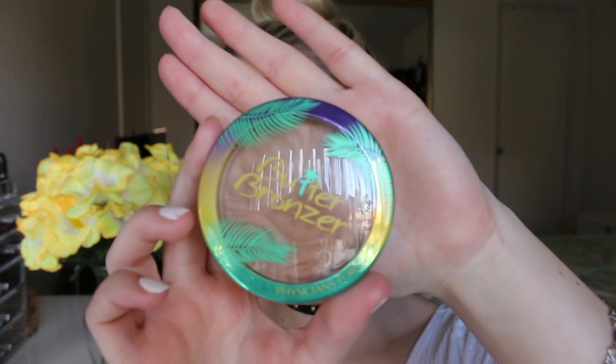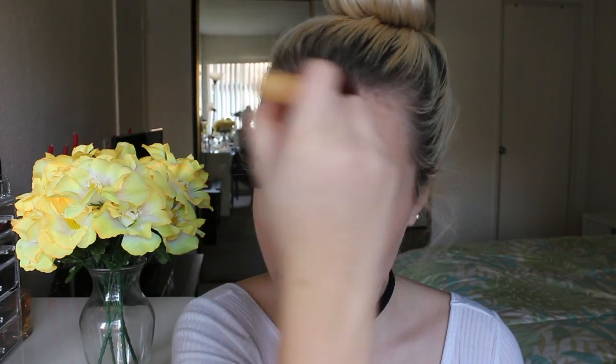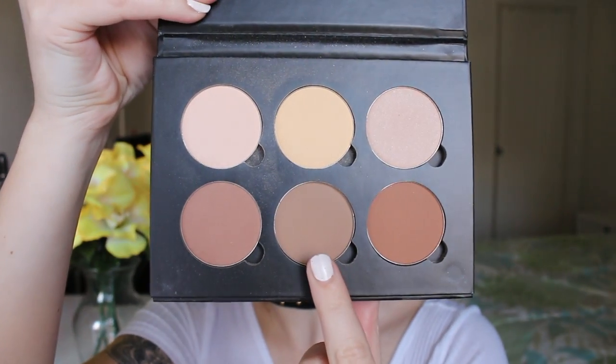First going in with my bronzer — today I'm using the Physicians Formula Butter Bronzer. This is my new favourite drugstore bronzer at the moment. I'm going to place this on my cheekbones and on my forehead just to bronze up my skin a bit. Then I'm going to go in with the Anastasia Beverly Hills Contour Kit in light to medium and snatch my cheekbones and my nose. I'm then going to wipe away my bake and set under my eyes using the yellow shade and the palest shade — that's just going to take away some pink tones. And I'm then going to bake under my contour using the same Coty air sponge powder.